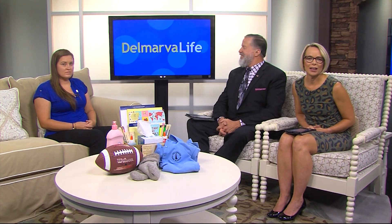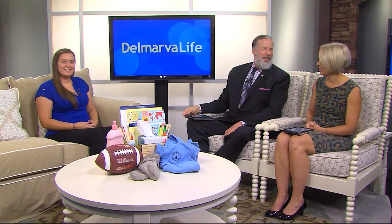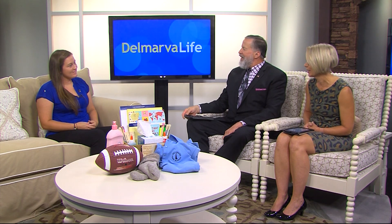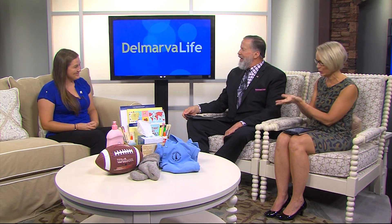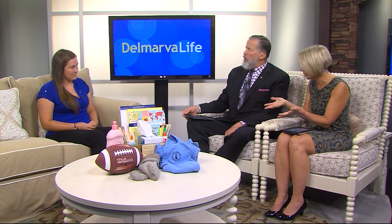Callie Voshul is the program and foundation coordinator with the Delaware Farm Bureau and joins us to tell us more about what we're talking about. Agriculture and school supplies — you say must-haves are made possible because of agriculture?